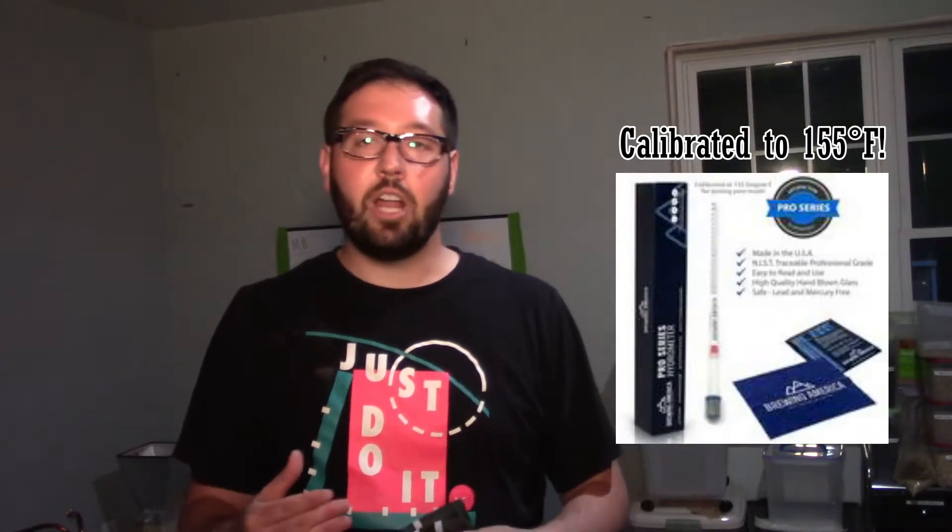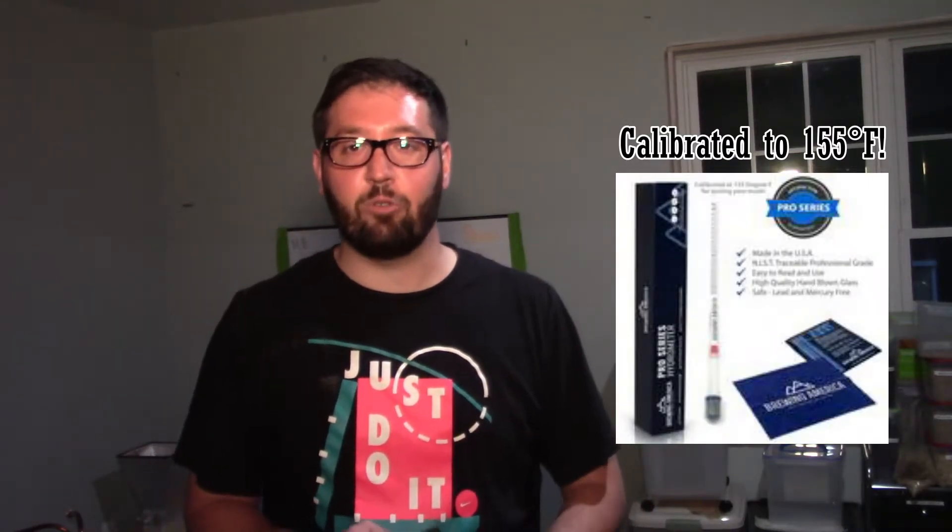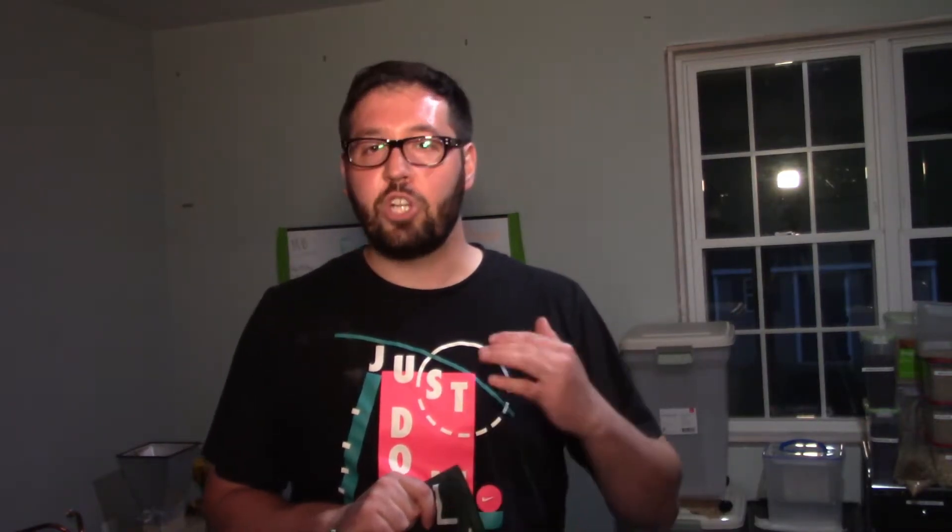They have a hydrometer that you can use in the mash — it's not a normal hydrometer because they calibrated it to 155 degrees. How cool is that? It's a veteran-owned local business in the United States, right out of Oregon. They do some amazing stuff; they also do some stuff with coffee and filters and other things like that.